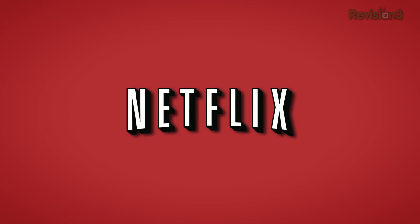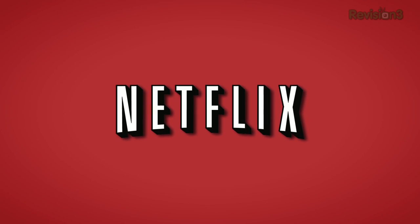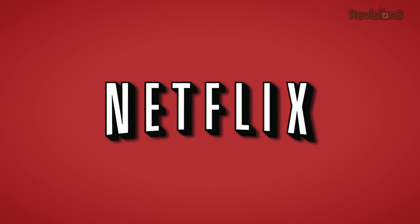This TechZilla Daily is brought to you by Netflix. Go to www.netflix.com/TZD for your free trial membership.